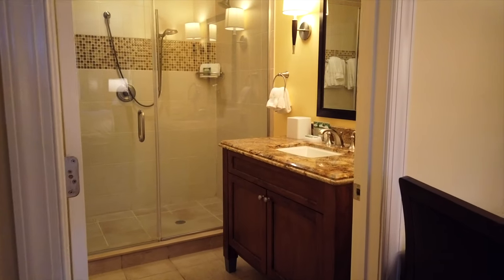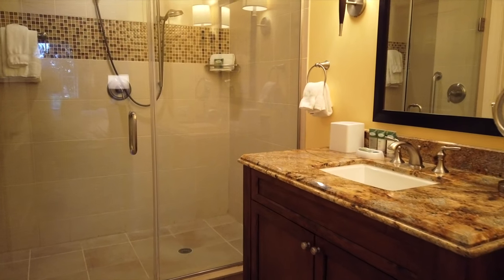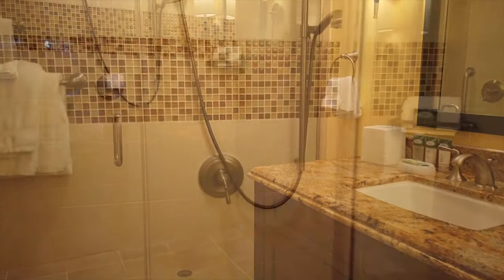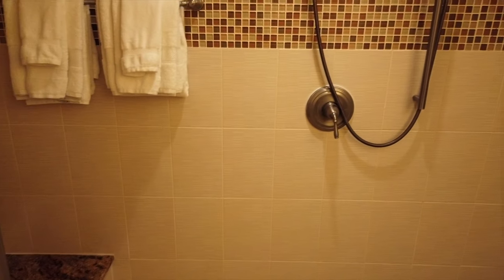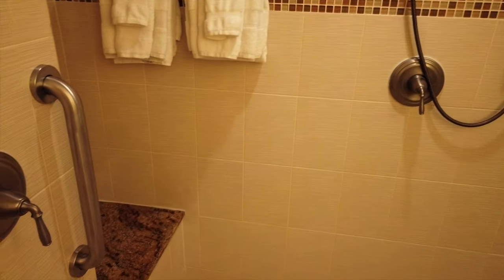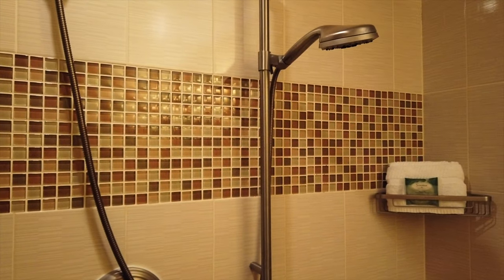Now we'll head into the other area of the master bathroom. This is where you'll find another single vanity and a very large walk-in shower with a great shower seat. There are multiple shower heads, so you'll have water coming from all directions.